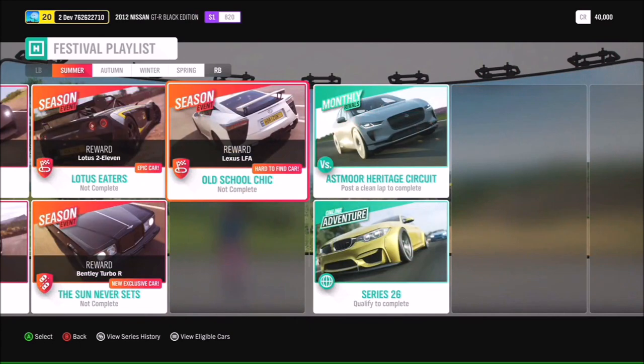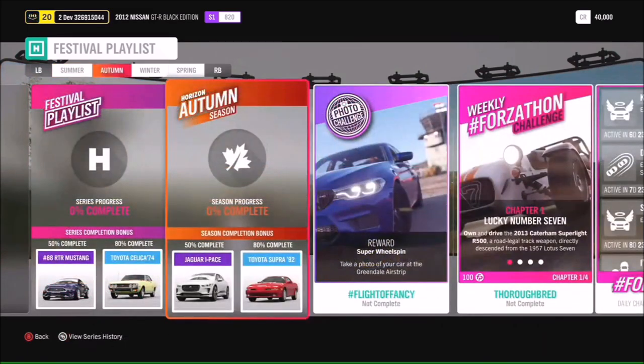We have our first new exclusive car, and that is the 1992 Bentley Turbo R. If you're after driving a bit of luxury, make sure you check out the Sun Never Sets season event in summer. You'll also be able to get the Lexus LFA, which is another rare car, in the Old School Chic season event.